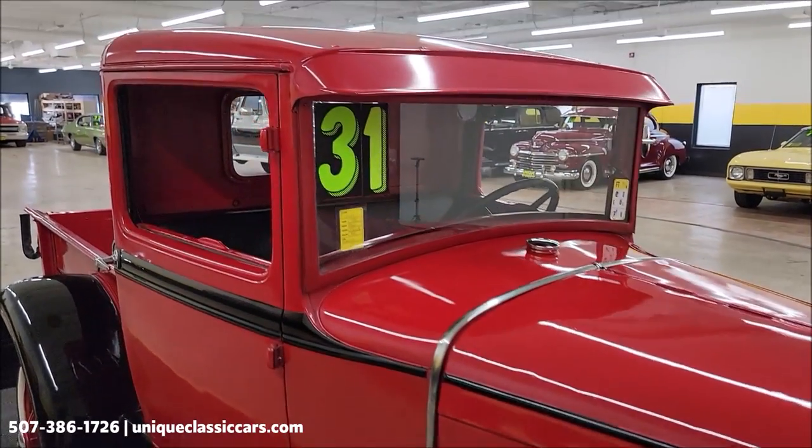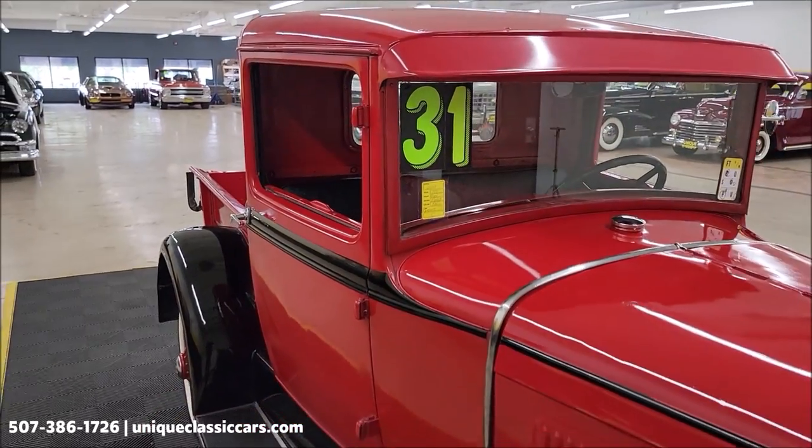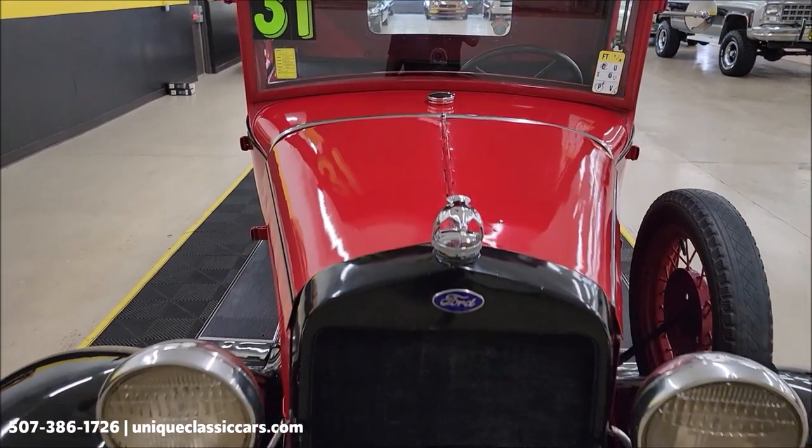Take your time looking through the still pictures of this at UniqueClassicCars.com. Click on the link down below the video in the description — it's going to take you right there. Of course, you can call us at 507-386-1726.